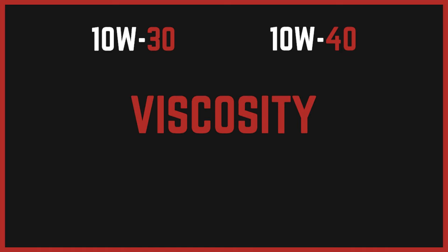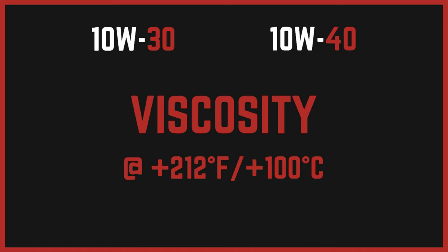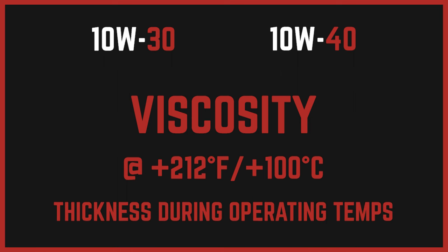The number after the W is where the slight difference is found in these oils. The second number represents the oil's viscosity at temperatures above 212 degrees Fahrenheit or 100 degrees Celsius. The higher the number, the thicker the oil is at higher operating temperatures. So the 10W40 oil will be a tad thicker than the 10W30 oil when the engine is hot, meaning it will offer a little bit more protection.